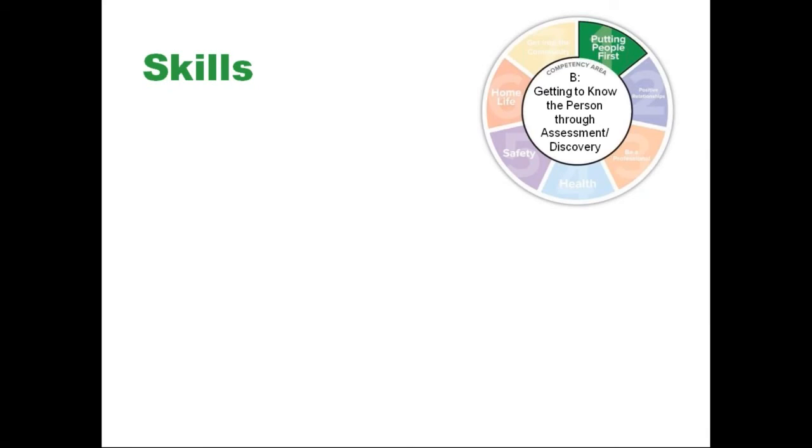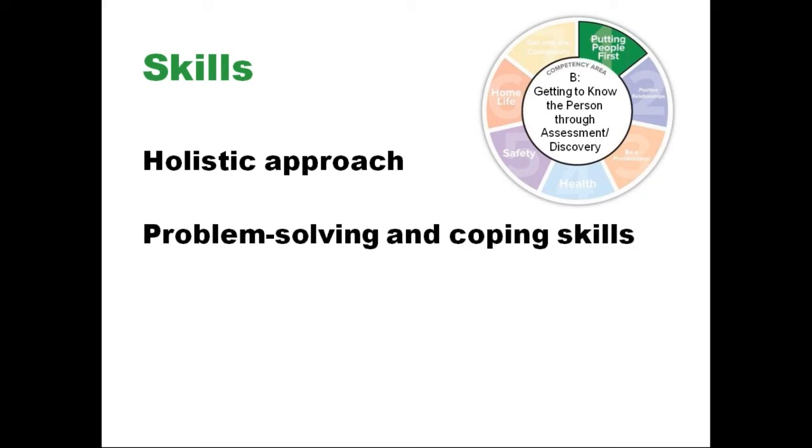There are five main skills associated with Competency B. These skills are: the DSP evaluates the ways in which past and current events and environmental factors affect the way the person acts and reacts to others; using a holistic approach, participates in the individual's life planning activities and assists in their implementation; and the DSP encourages and supports problem solving and coping skills in a variety of settings to gain information about the individual and their response to the environment. The DSP supports the self-direction of services.